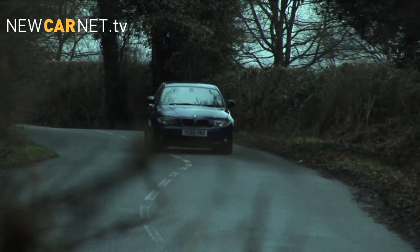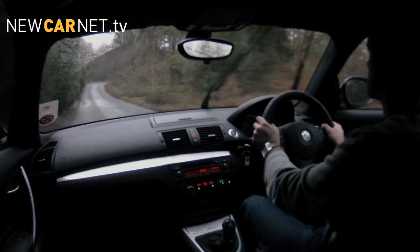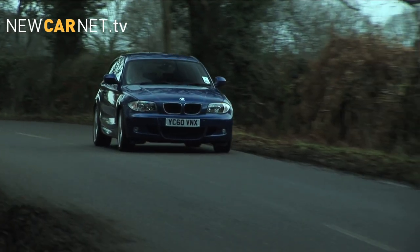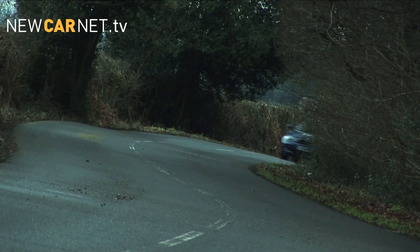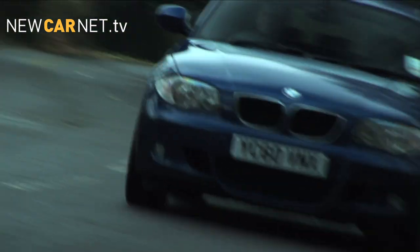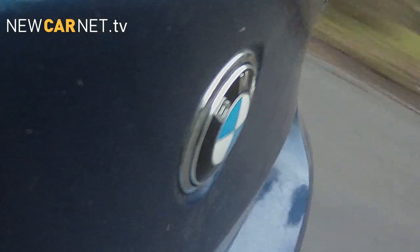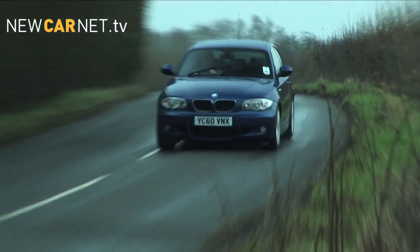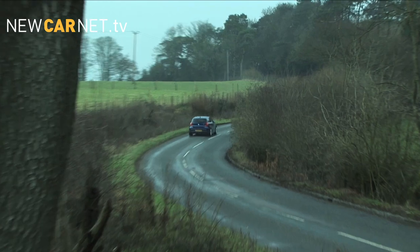Our three-door model on test is in M Sport spec and features the 118D engine. This is the second of four two-litre diesel engines offered in the 1 Series, producing 143 horsepower and 221 pounds-foot of torque. It's enough to propel this 1 Series to 60 miles an hour in just under nine seconds, while emitting only 119 grams per kilometer of CO2 and averaging, on the combined cycle, a creditable 62.8 miles per gallon. As such, it's a great blend of performance and economy.